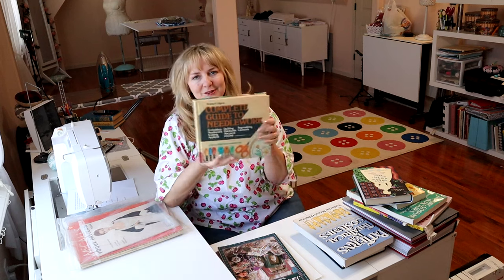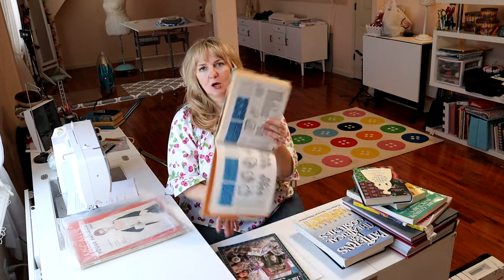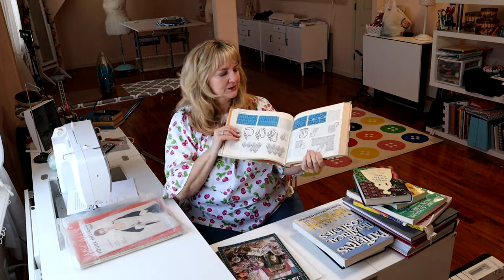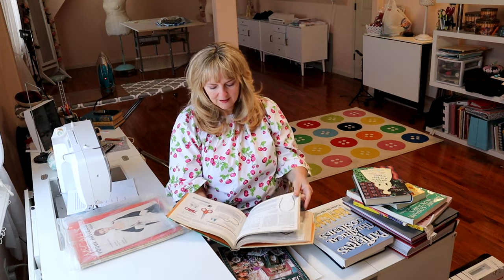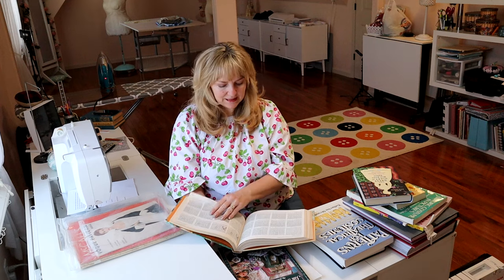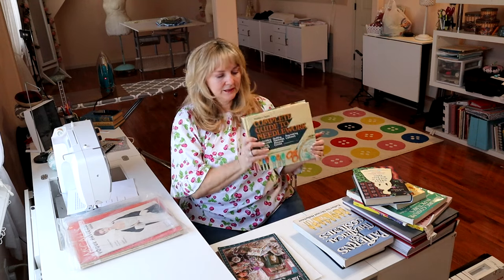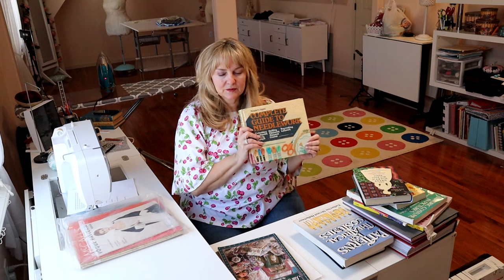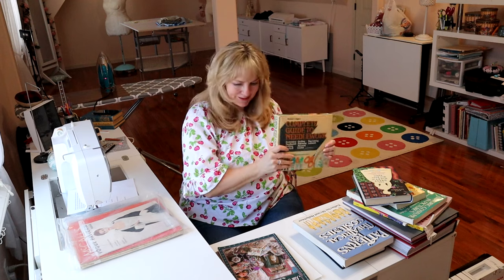We're back to Reader's Digest — they have a Complete Guide to Needlework, and just like the sewing book, it is superb. Excellent pictures, explains why you would do each technique. It has the smocking stuff, types of needles, stuff for crochet and for knitting. Reader's Digest for the win — again, you can pick this up at your secondhand thrift store or still available on Amazon. If you only got two books, I would send you to Reader's Digest both times because I think they just do such a good job.